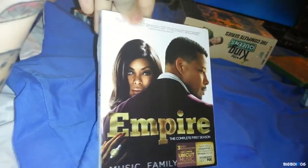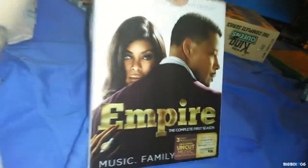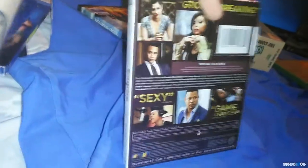Next up we have Empire, the complete first season. This was $14.99 at Best Buy. I've been hearing a lot of good things about it, so hopefully it lives up to the hype.